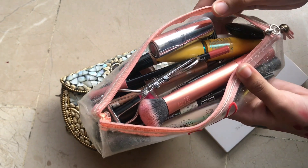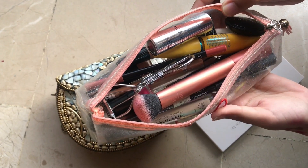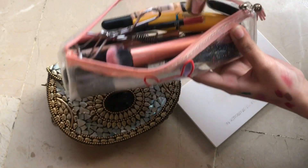I carry a pouch and all of these are my best things. If you like my content and want to see more of this, let me know in the comments. So let's start our video!